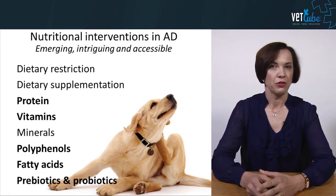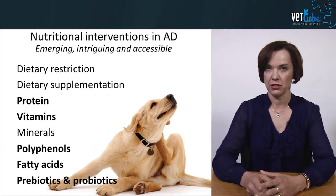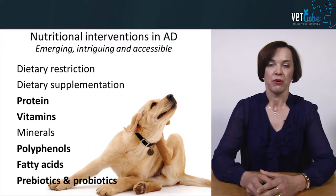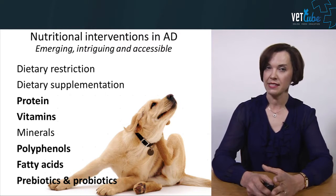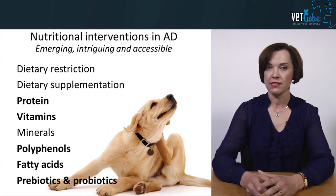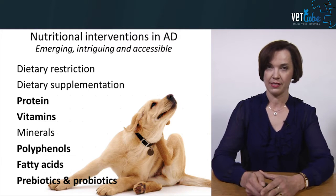What I'm going to focus on today is mainly some aspects of dietary restriction and supplementation — but mostly we'll talk about proteins, vitamins, polyphenols, fatty acids, and we'll close with prebiotics and probiotics.